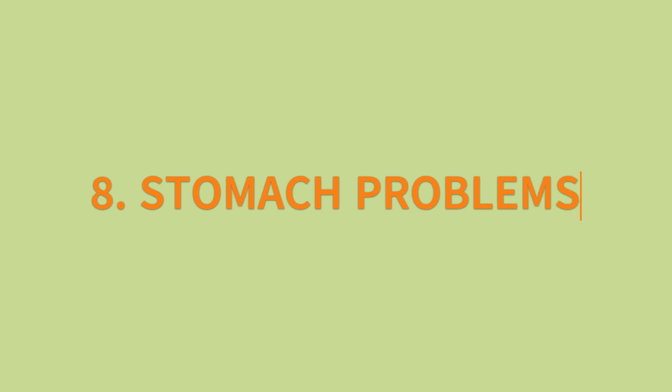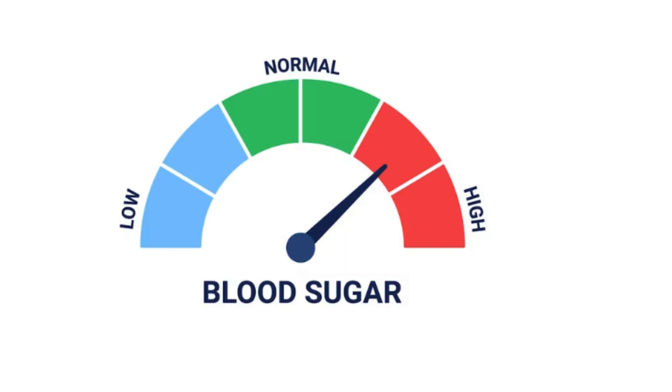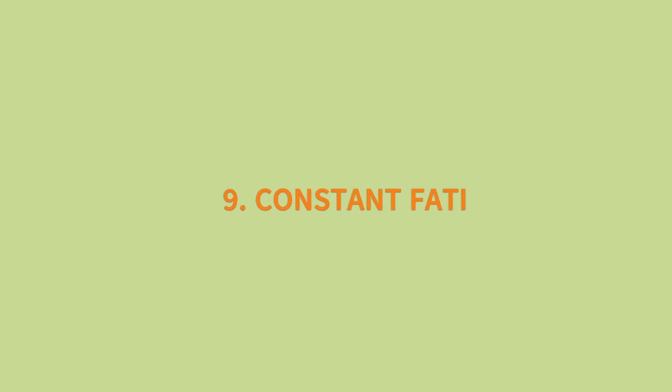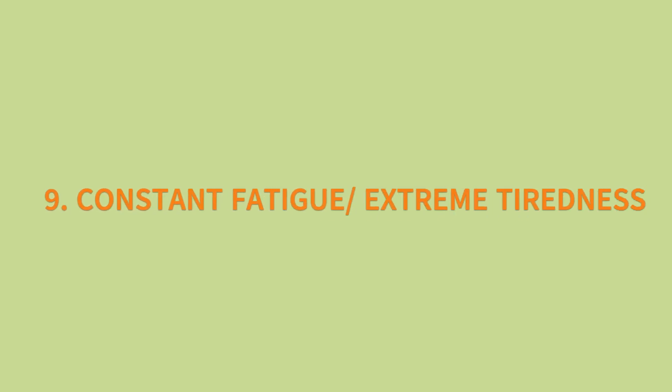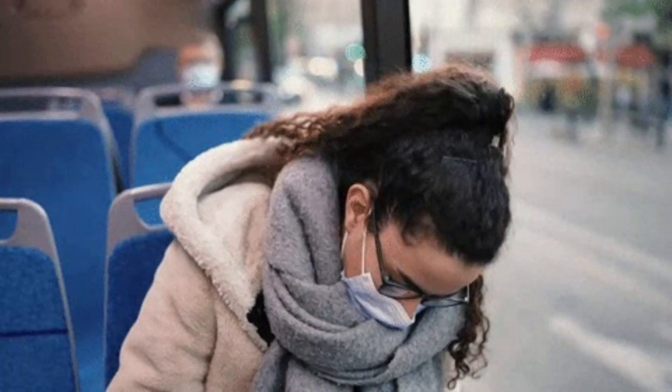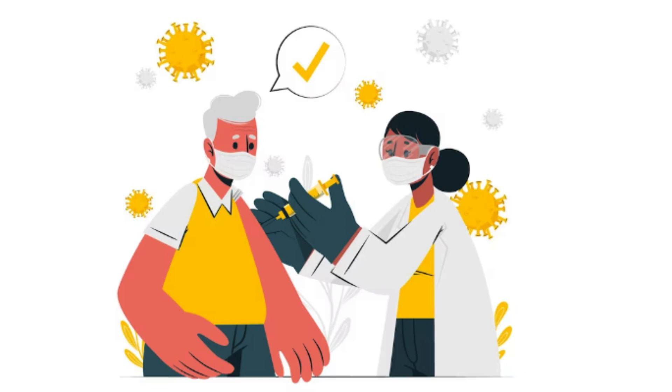8. Stomach problems. Delayed food emptying from the stomach due to high blood sugar levels can cause bloating, abdominal pain, distention, nausea, or vomiting. 9. Constant fatigue or extreme tiredness. Low thyroid levels can cause fatigue, sleepiness, and depression. Fighting infections requires energy, contributing to constant fatigue alongside high blood sugar levels.